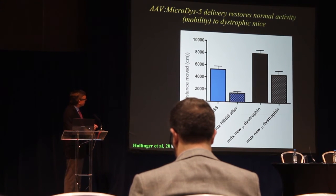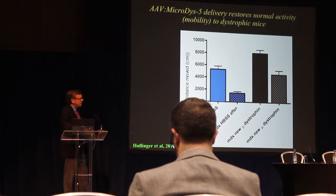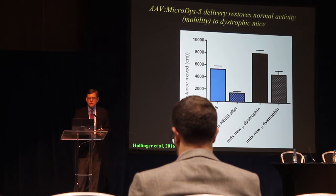Another assay we've been working on asked how mobile or active these dystrophic mice are. It was observed that dystrophic mice tire very easily and tend to sit in their cage after even a little exercise. We measured mobility before and after about a 10-minute bout of exercise: dystrophic mice showed a very significant decrease in mobility. But mice treated with micro-dystrophin 5 were as active, if not a little more active, than normal mice — retaining close to normal activity levels even after exercise. That's a very encouraging sign.